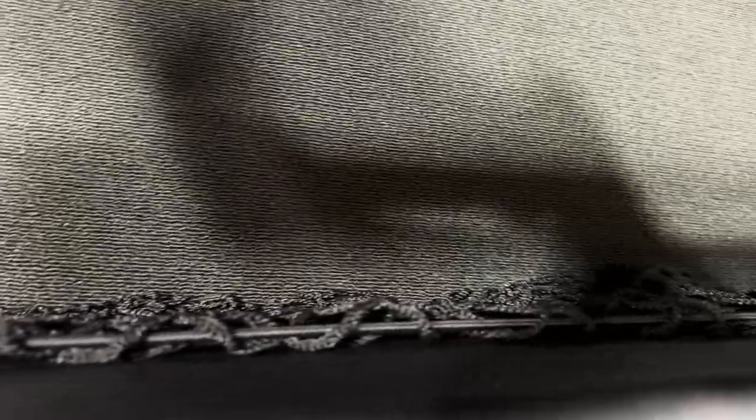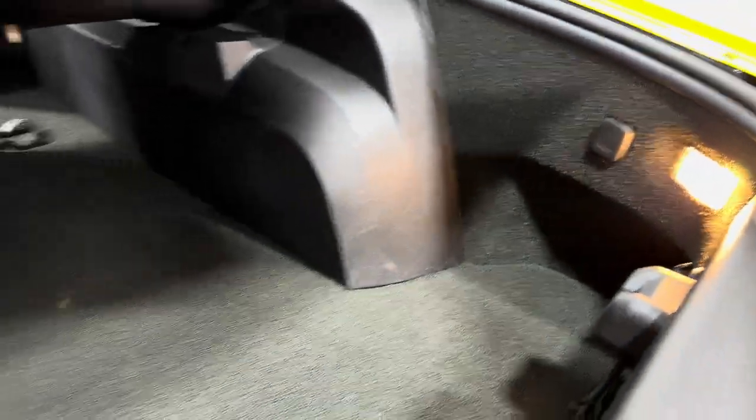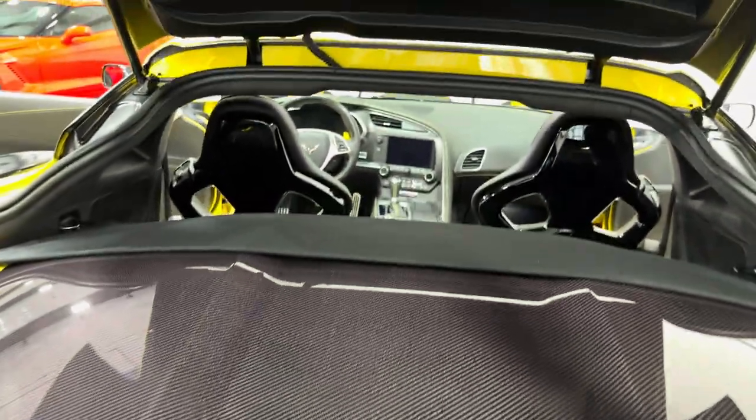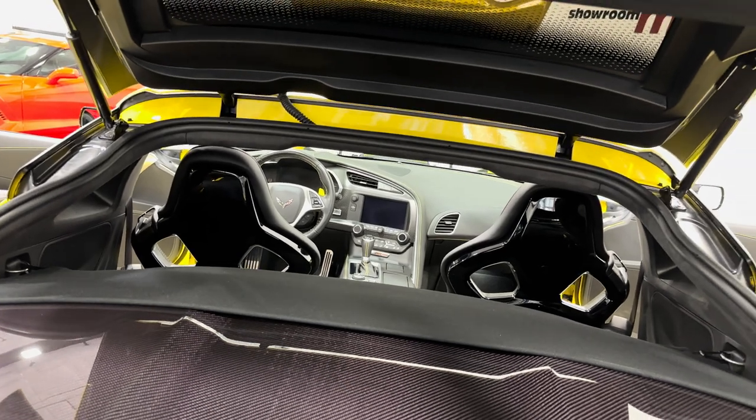It goes pretty deep. Here is your cargo net. We've got a 12-volt socket there for charging your battery. Underneath the roof you can see it's got the quilted Alcantara — that is part of the 3LZ package. Beautiful looking roof, top and inside and out.